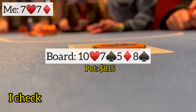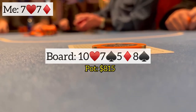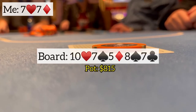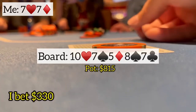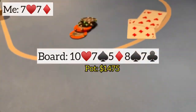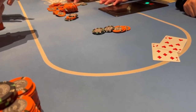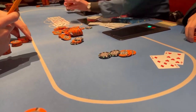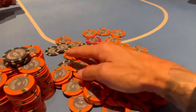A few gutshots get there and I'm losing to two bigger sets, but pretty sure we're still good here. I check and he goes into the tank for a bit. Looks like he's thinking about jamming, but ends up slowing down and checks back. Then holy shit — it's another seven. I think for a little bit about an amount he might be able to call instead of trying to go for max value. So I decide on a bet of $330. He snap calls. Can't really teach this — just straight dumb luck. I think showing that last hand might have gotten me some action here, as it's pretty unbelievable I have it again.